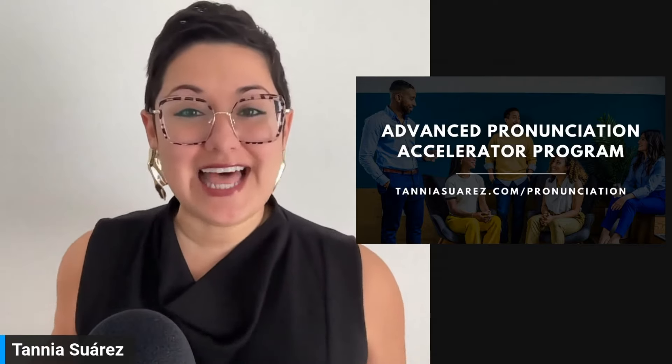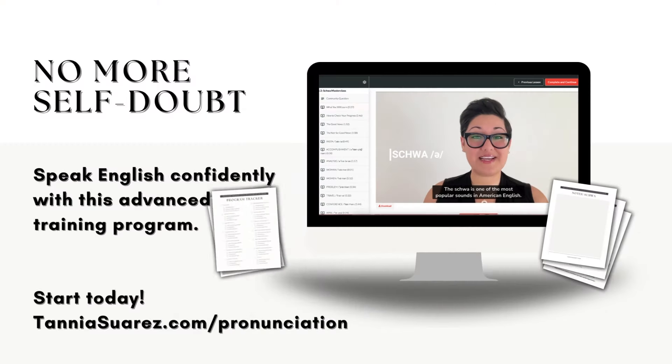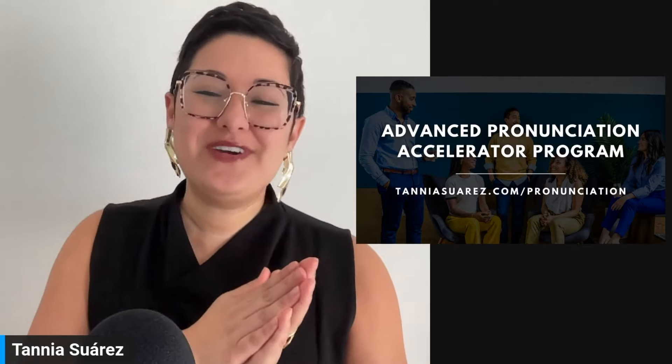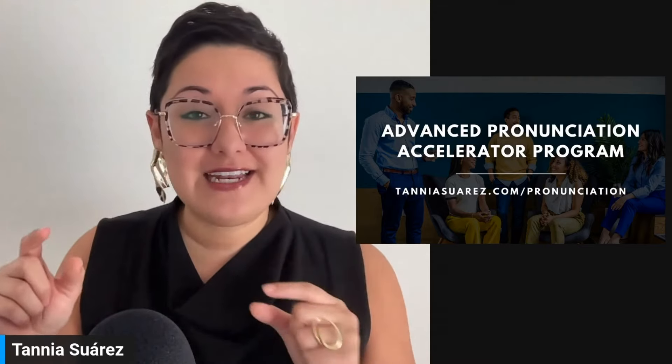Welcome to your bonus live pronunciation training as part of the Advanced Pronunciation Accelerator Program. If you're watching this later on YouTube, make sure you go to the link in the video notes so you can join us for our next live. Thank you so much for joining us. I'll try to pause every couple of words to see if you have any questions or if I can do anything to help clarify any of the pronunciation.